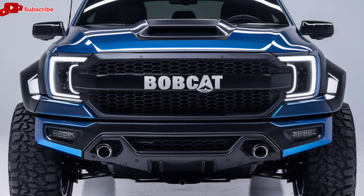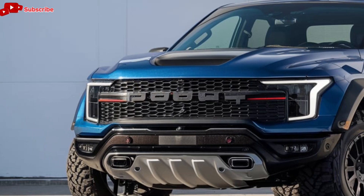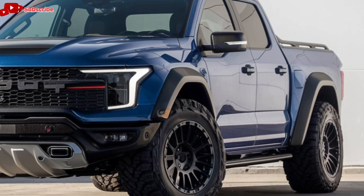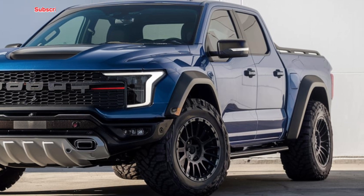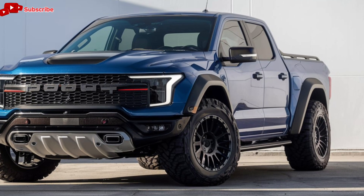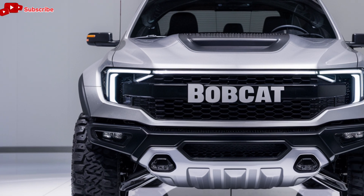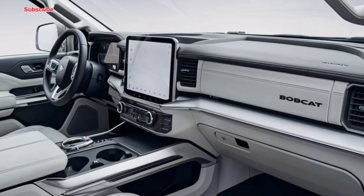Whether you're on a smooth highway or a rocky trail, the Bobcat pickup feels stable, controlled, and responsive. For off-road enthusiasts, the 2025 Bobcat pickup has you covered. It comes with an available off-road package that includes upgraded suspension, skid plates, all-terrain tires, and advanced four-wheel drive technology. This truck can tackle rough terrains with ease, from mud to sand to rocky inclines. The off-road mode, which adjusts the truck's settings for optimal traction and control, ensures that you can take the Bobcat pickup anywhere your adventure takes you.